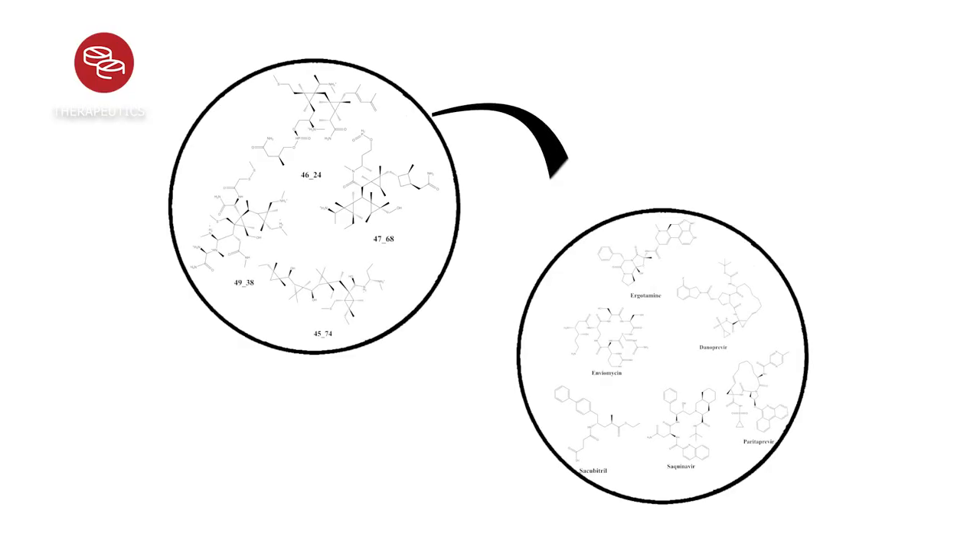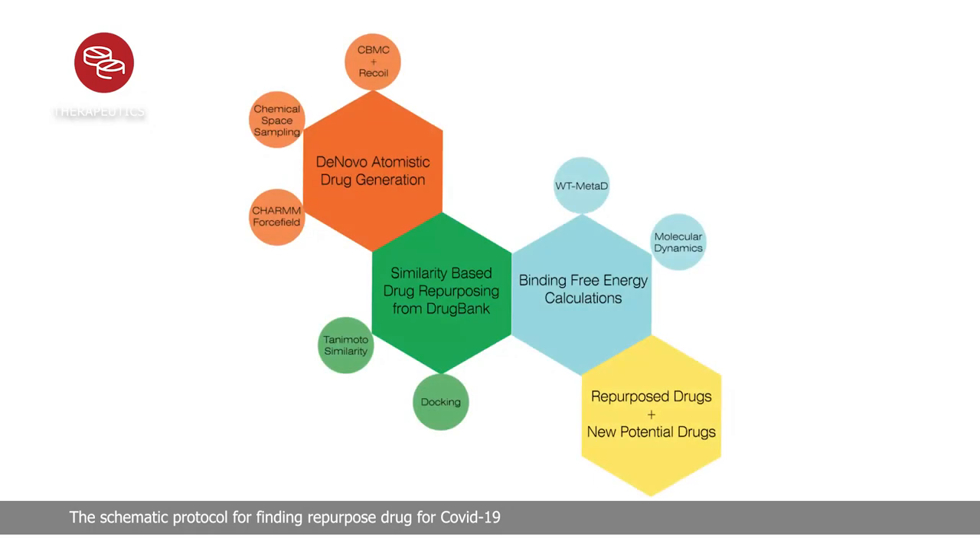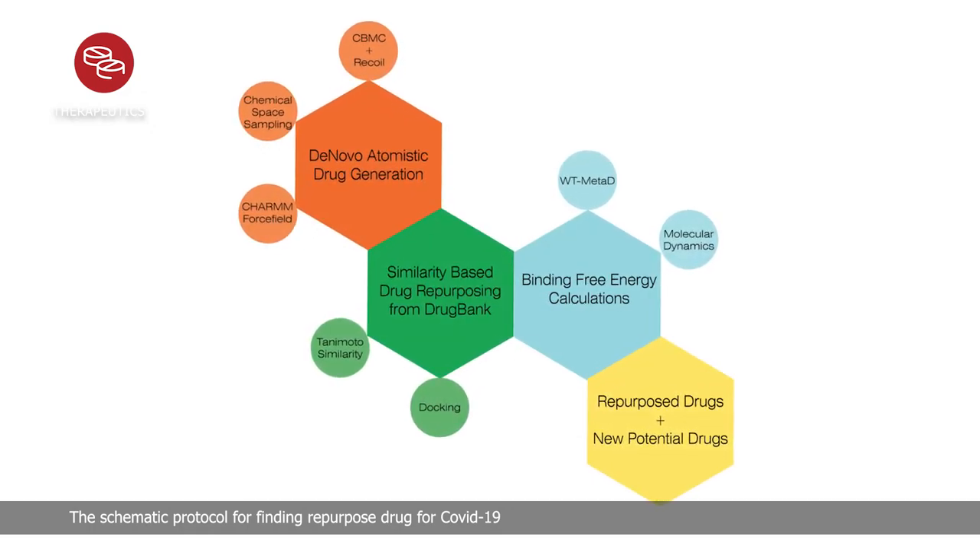We tested the binding computationally using simulations and other sophisticated techniques that give us binding constants approximately similar to experimental results. Former and present PhD students Dr. Raman Kumar Singh and Amal Vijay helped perform those simulations, and we found several molecules that bind strongly to the spike protein. Based on the urgency of the current situation, we mapped our best molecules to existing drugs by structural similarity and screened those drugs again based on binding strength to the viral spike protein. We came up with a few drug molecules that would bind strongly to the spike protein according to our computational results. We are writing up our results and looking for collaborators to test the binding experimentally.